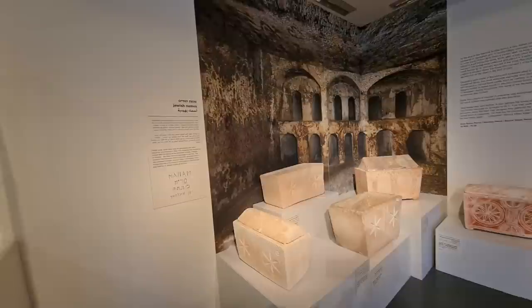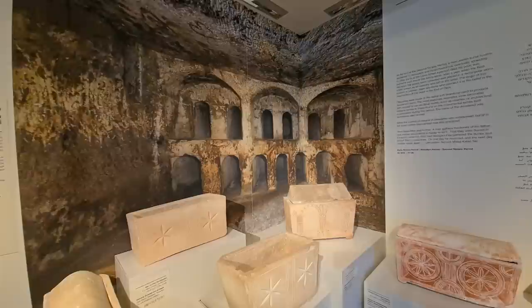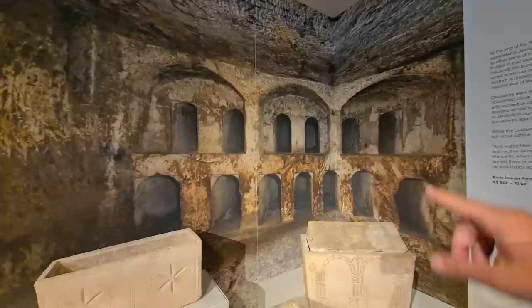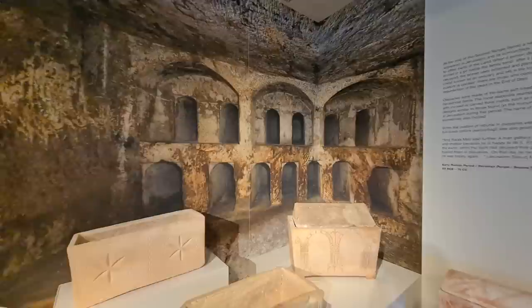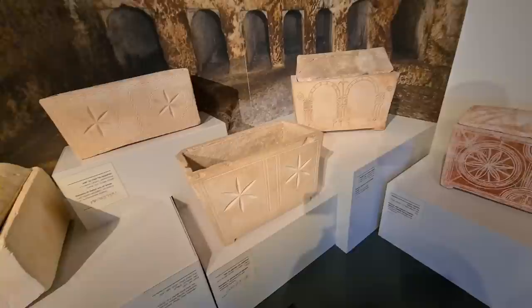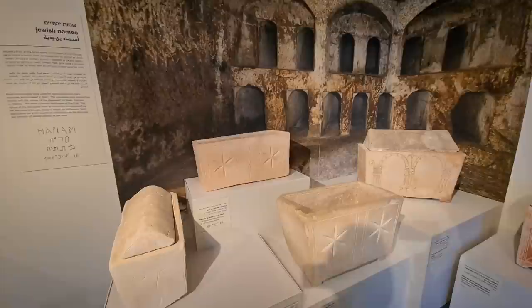In the ossuary, we found a lot of them with the names of the people. Let me talk about what actually happened. When a Jew dies, they bury him the same day. They purify the body and put a shroud around him, just like they did to Jesus. Then they bury them in the kukhin — those niches. They seal it. A few years later, when they need to bury someone else and there is no more room, they open one of the kukhin, take the bones, and put them in the ossuary. They mark the names so they know who is buried there.